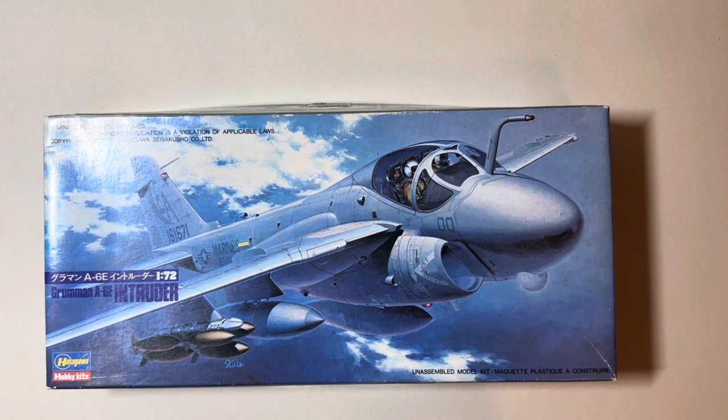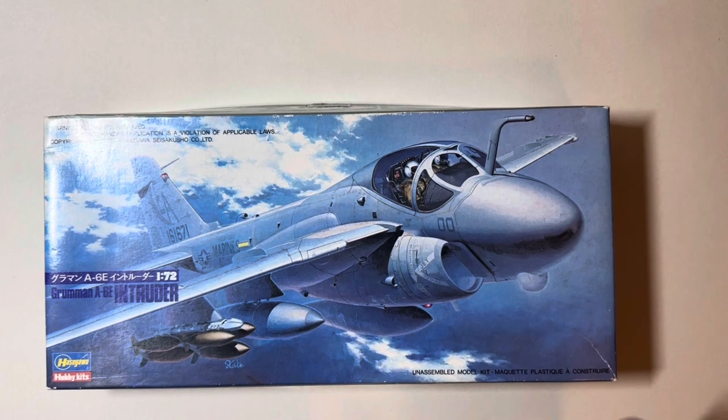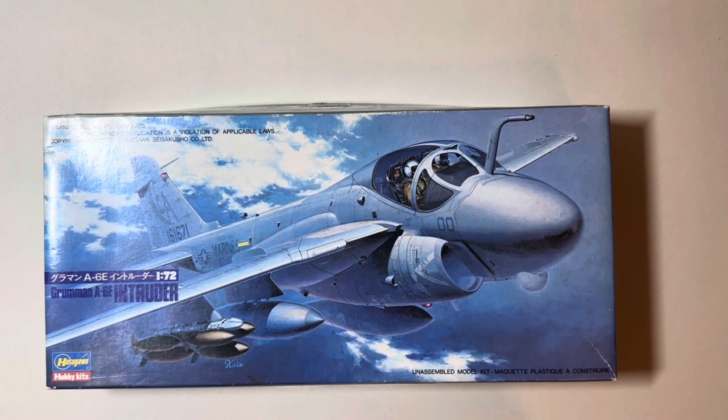So a little bit of background first: when I first started making scale models it was back when I was in the Air Cadets in the UK, and this was sort of the late 80s through the 90s. When I was building kits at the Cadets it used to be Airfix, Matchbox, that sort of thing, but I always remember there being kits in the model shops in Newcastle — Hasegawa, Tamiya, things like that.